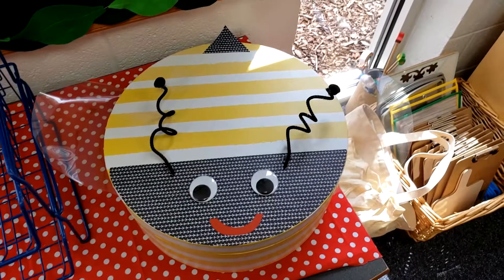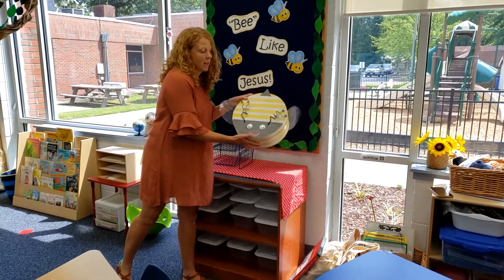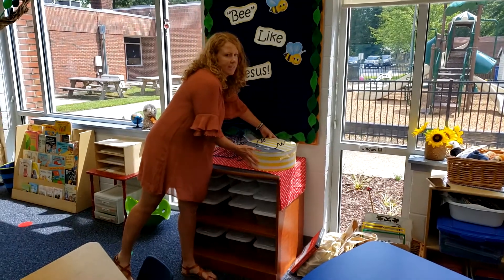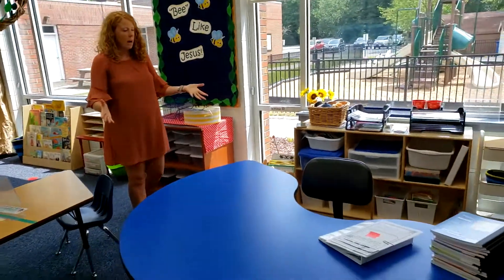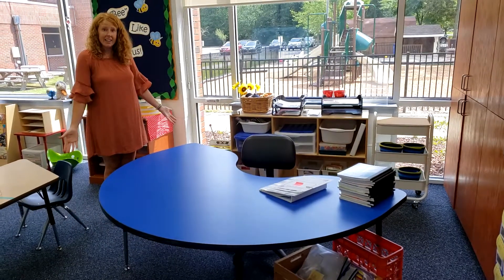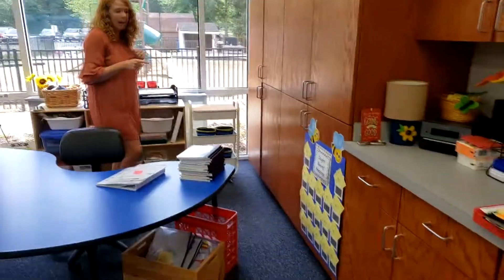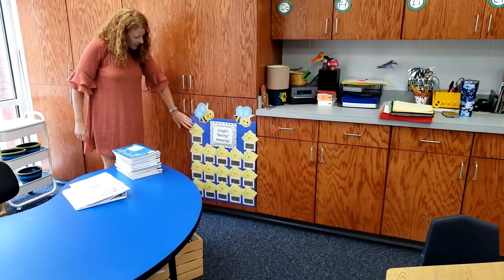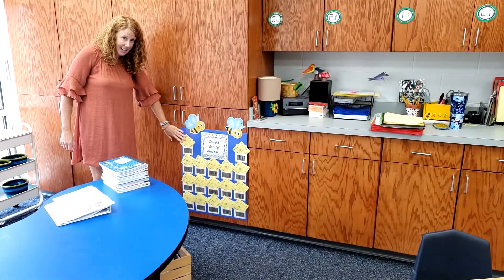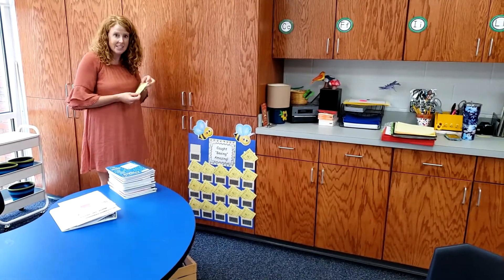This is our bee box — it's kind of heavy! This is like our treasure box, and there are all kinds of awesome things in here. And this is a magic table. I love this table. This is the table where I am going to teach you how to read — all about letters, about words, and we're going to have all kinds of books for you to read. Back here we've got our 'caught being amazing' board. Everybody's going to have a special card, and we're going to give you punches when we see you do something amazing. When you get your card all full of punches, all the numbers punched, you get to go to the bee box!